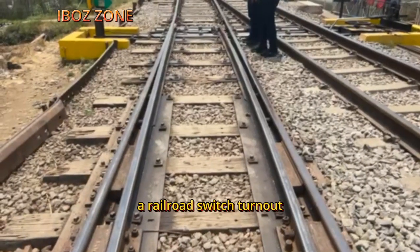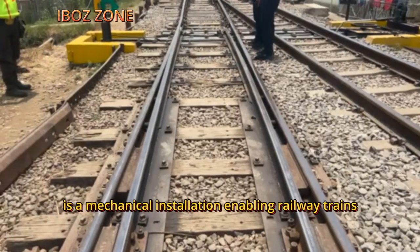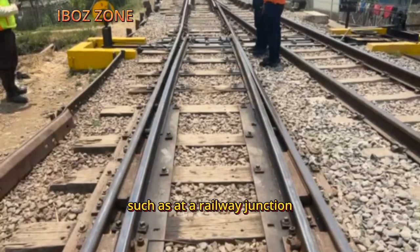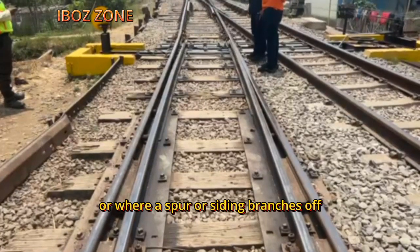A railroad switch, turnout, or set of points is a mechanical installation enabling railway trains to be guided from one track to another, such as at a railway junction, or where a spur or siding branches off.